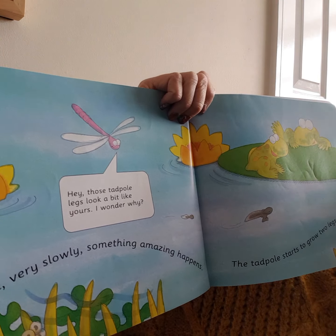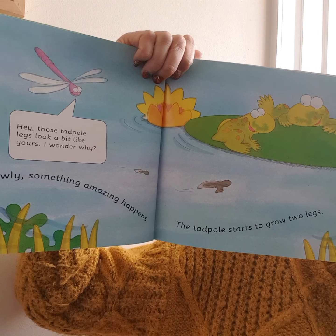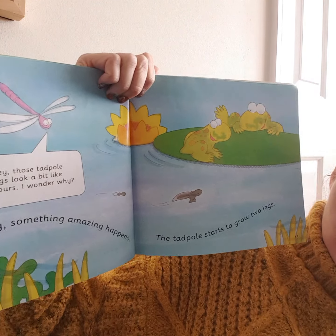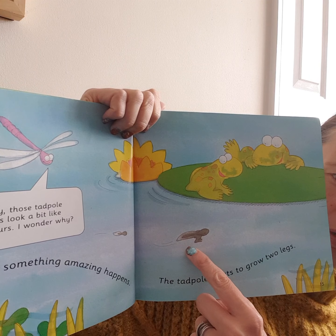Then very slowly, something amazing happens. The tadpole starts to grow two legs. Can you see? Here it is — it's starting to grow legs. Look!